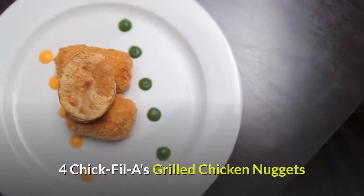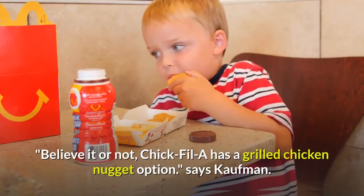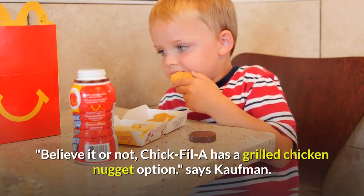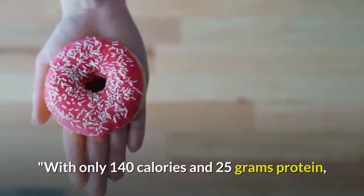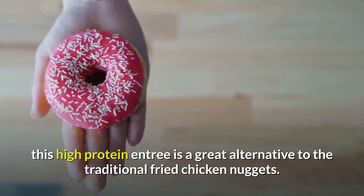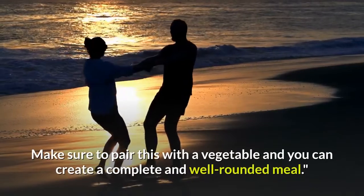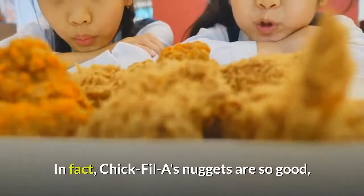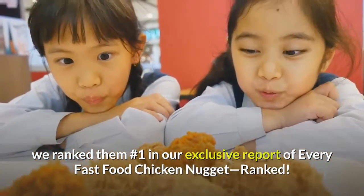Four: Chick-fil-A's Grilled Chicken Nuggets. Believe it or not, Chick-fil-A has a grilled chicken nugget option. With only 140 calories and 25 grams of protein, this high-protein entrée is a great alternative to traditional fried chicken nuggets. Make sure to pair this with a vegetable and you can create a complete and well-rounded meal. In fact, Chick-fil-A's nuggets rank number one in our exclusive report of every fast food chicken nugget ranked.